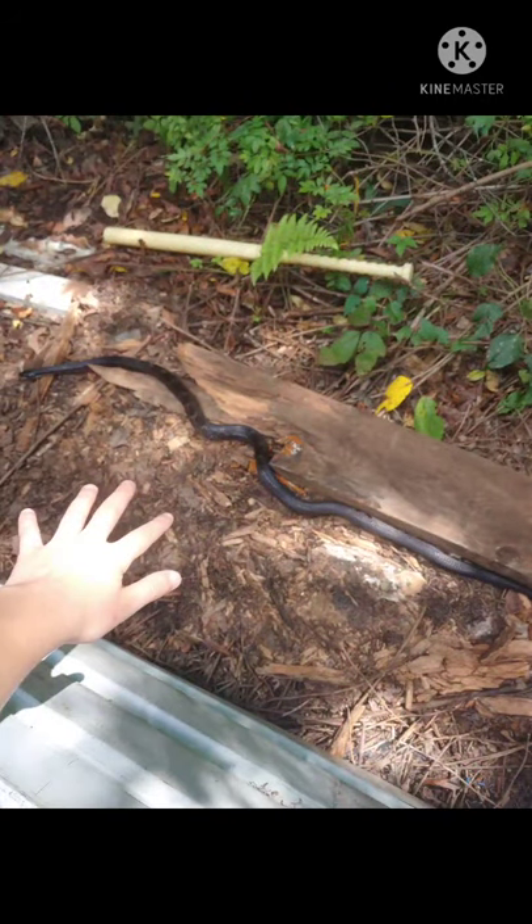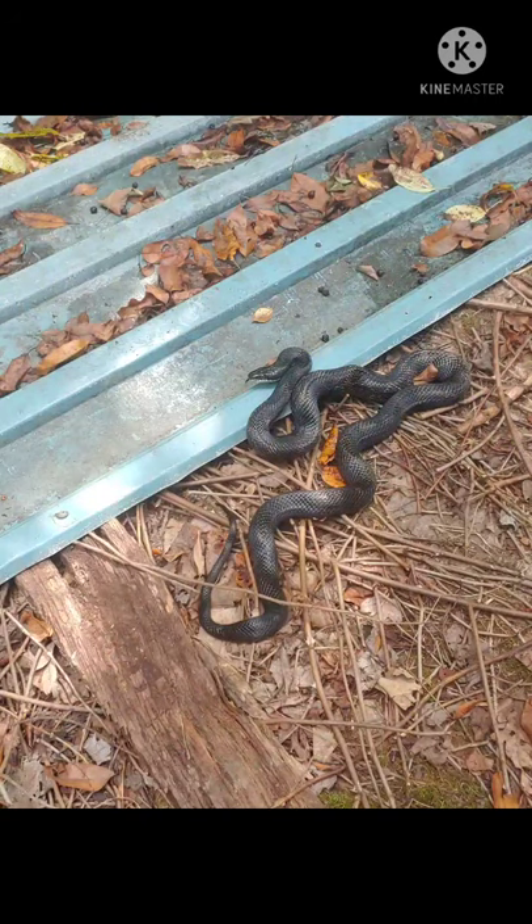The ring neck will be showing next. I did not get a picture of the ring on the ring neck snake — if you want to see that, look up a picture of a ring neck, it's beautiful. I saw it but I didn't get my camera out quick enough. That is the ring neck snake — as you can see, they have kind of a very dark blue to them.